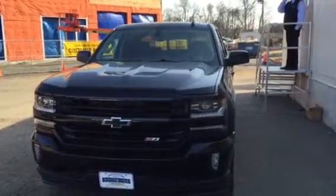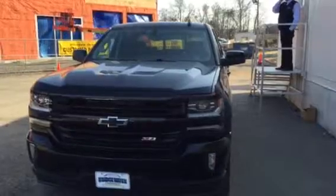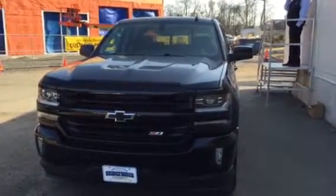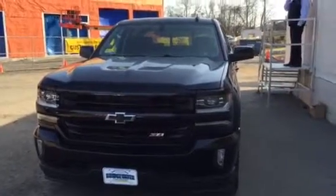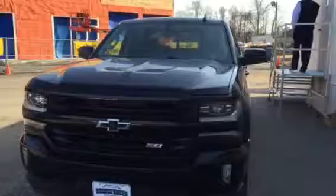Hey Eric, this is Jim at Bridgewater Chevrolet. We spoke a little bit ago. I'm sending you a video link to this beautiful 2016 Chevy Silverado LTZ Z71 with the Midnight Edition. As you can see, the grille is all blacked out, including the Chevy emblem.